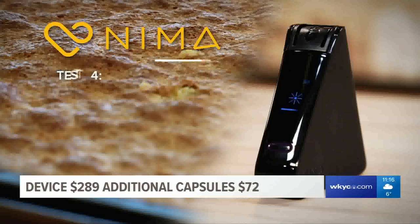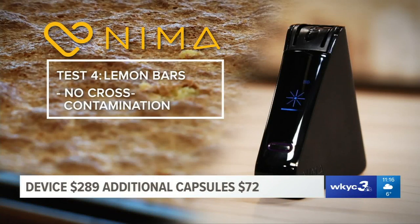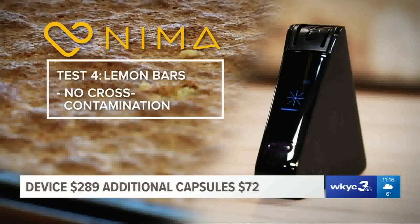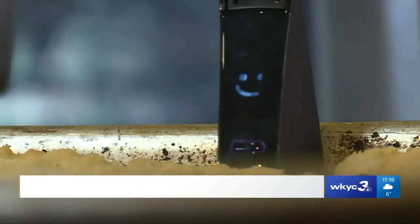One final test: Kathy's lemon bars — no peanuts and no chance of cross-contamination. What would the NEMA say? The result brought a smile to everyone's face.